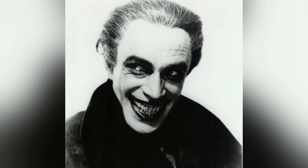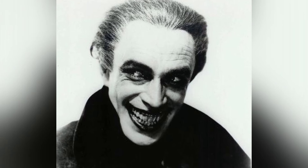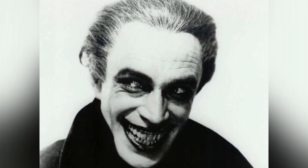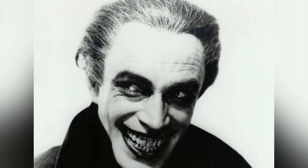Conrad Veidt completely transformed himself to look like a sideshow freak who was forced to smile for the rest of his life in The Man Who Laughs, influencing the design of the Joker in Batman.